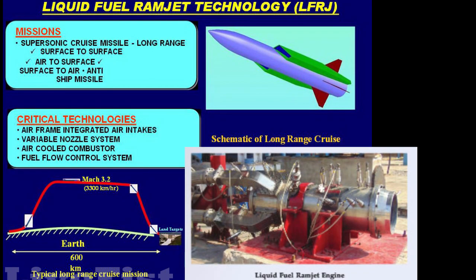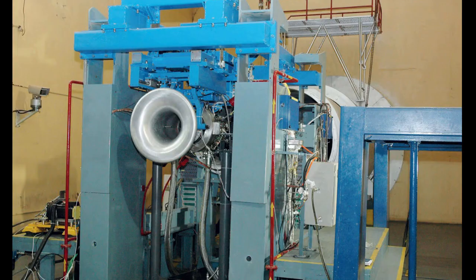DRDL has taken a technology demonstrator project to design and develop a 350mm diameter LFRJ for potential applications in missiles and aerial targets. A new test bed for testing the DIA-350 LFRJ has been commissioned. The engine was tested for a maximum duration of 114 seconds at 10 km simulated altitude, 57 seconds at 5 km condition, and 37 seconds at sea level. Test facility upgradation for long-duration ramjet testing up to 200 seconds for the DIA-350 caliber engine is in the final installation stage.